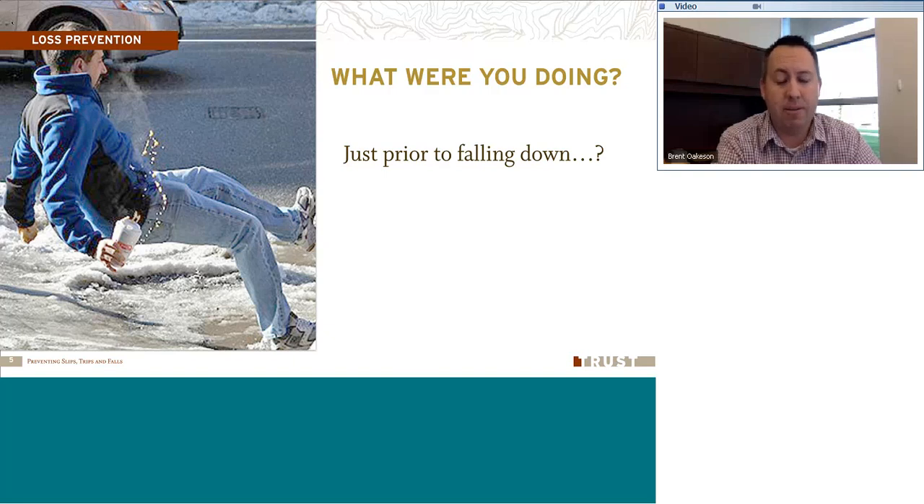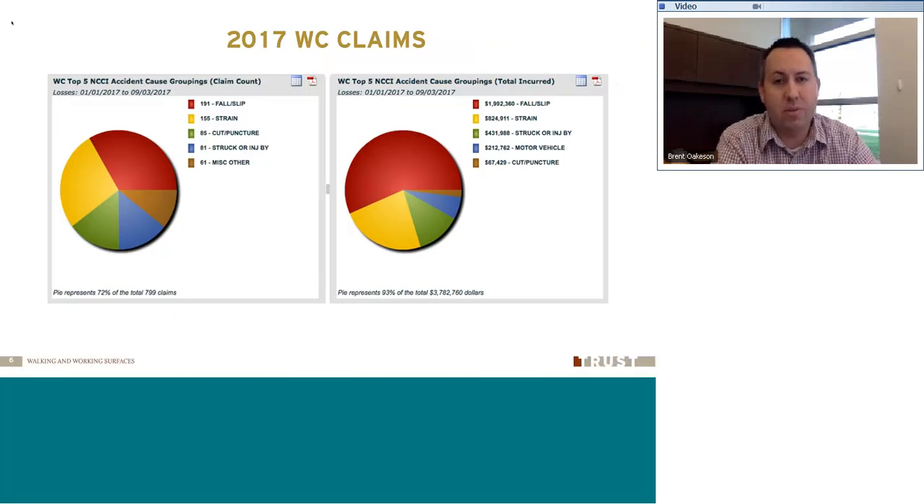Looking at the claims this year, as Jason mentioned, it's always one of the top either one or two things that drive the claims. Looking at workers' comp claims here at the Trust, this is throughout the state — there are 191 claims pertaining to slips and falls. The highest one, and second would be strains. Those are often hand-in-hand. Looking at the cost, you can see it's almost $2 million worth of claims in slips and falls.